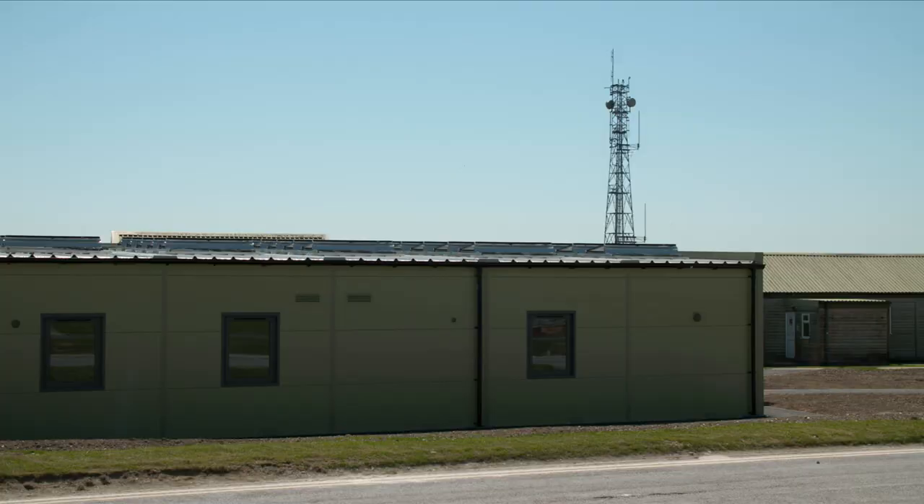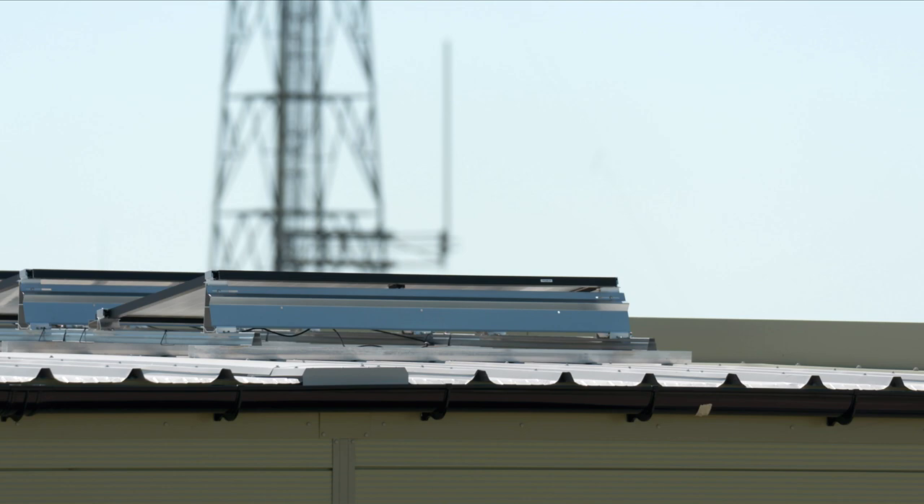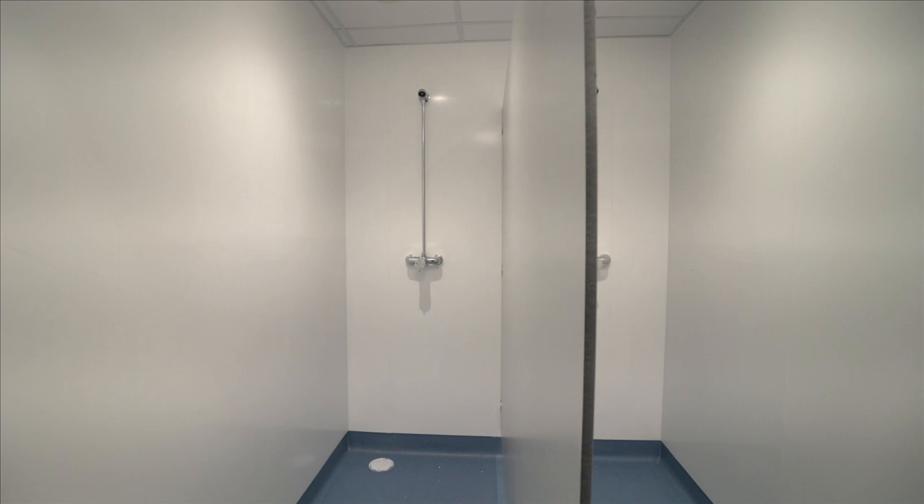The brief for this building was to have the least amount of carbon usage possible. As you can see behind me, we've got some air source heat pumps — they're generated from power from the PV panels on the roof, which then generate underfloor heating and all the showers and the hot water. We're really proud of this building because it achieved an EPC rating of 12, which is probably the highest we've ever got.